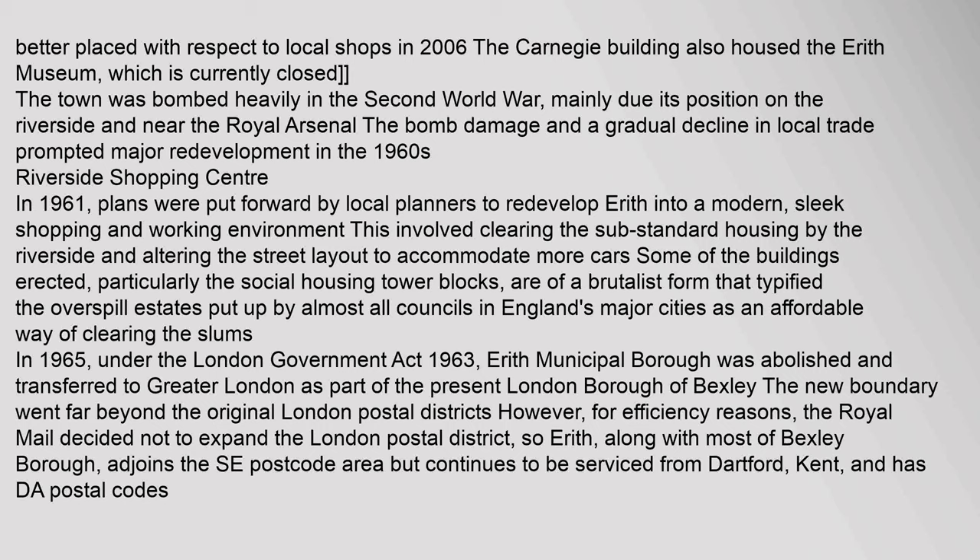In 1965, under the London Government Act 1963, Erith Municipal Borough was abolished and transferred to Greater London as part of the present London Borough of Bexley. The new boundary went far beyond the original London Postal Districts. However, for efficiency reasons, the Royal Mail decided not to expand the London Postal District, so Erith, along with most of Bexley Borough, adjoins the S.E. postcode area but continues to be serviced from Dartford, Kent, and has DA postal codes.